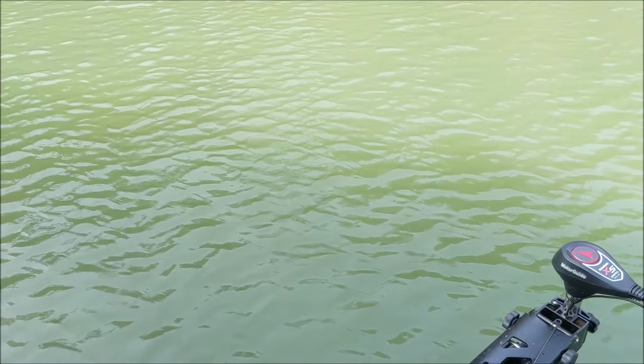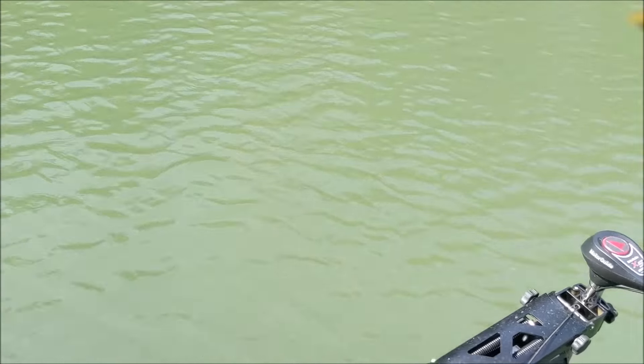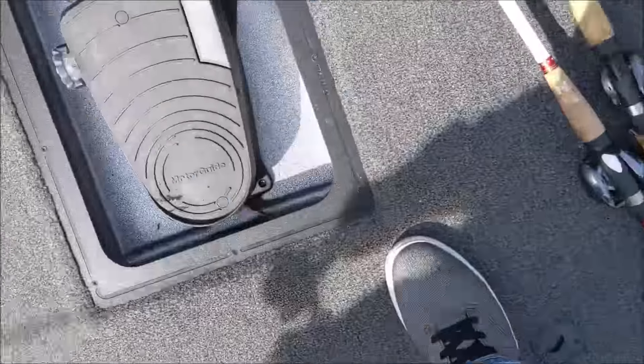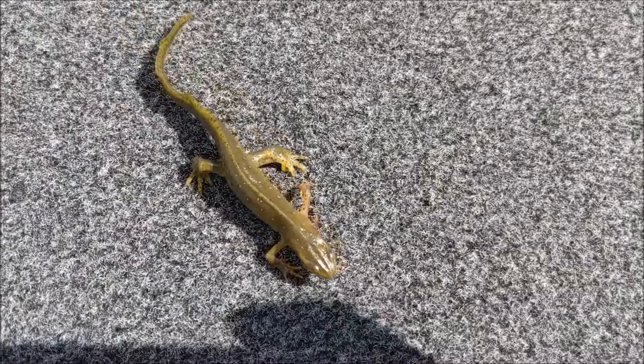You see anything wrong with that wacky worm right there? There's a dang salamander on there. I did not hook him. Dude, he's got red sparkles. My Ned Rig looks the same color, dude. Look at those things — he's got like orange or red sparkles. Don't get under there. Look at that little dude. He's got them spots on him and he's beautiful.